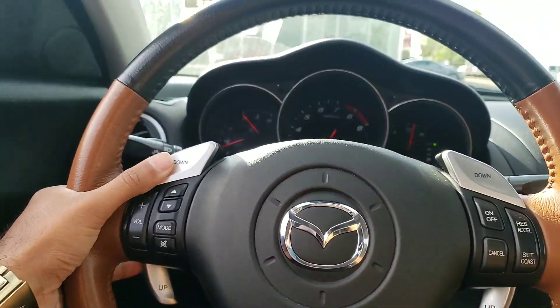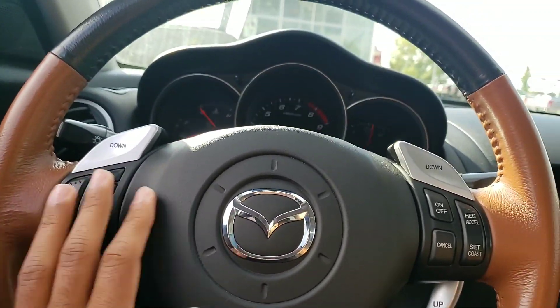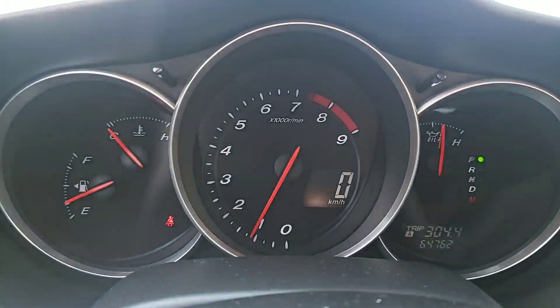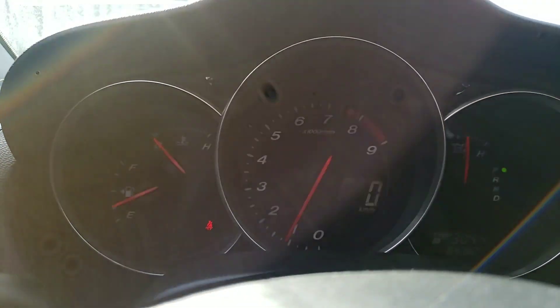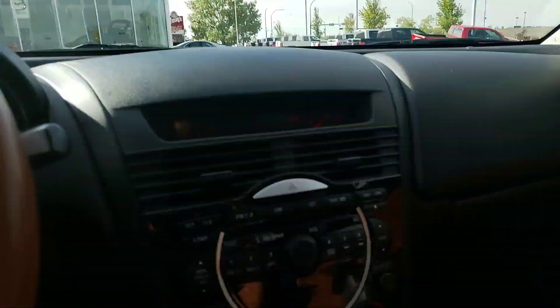You get paddle shifters right here on the steering wheel — very easy to use. You have your media controls and your cruise controls easily accessible to you here. You have this beautiful gauge layout as you can see over here. Looks really stunning with the big RPMs.